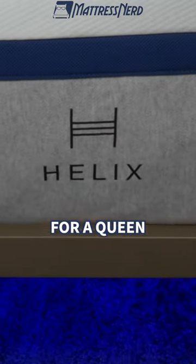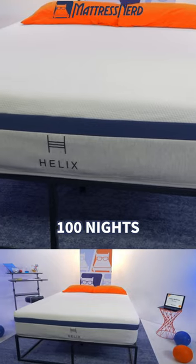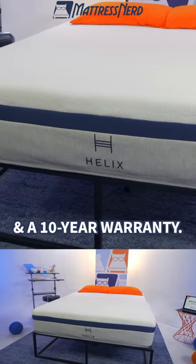This bed is around $1,000 for a queen with our coupons. It ships free and you have 100 nights to try it out risk-free, along with a 10-year warranty.